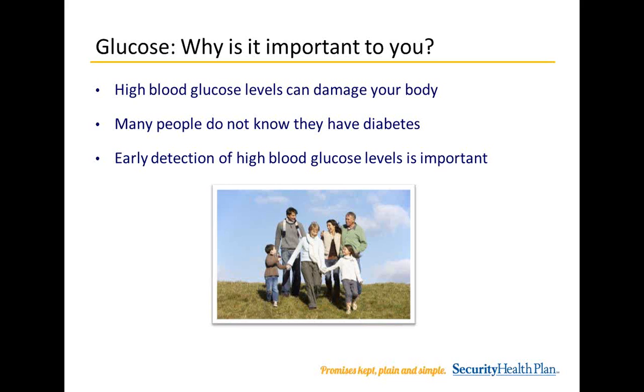Why is glucose important to you? High blood glucose levels can damage the vessels that supply blood to vital organs, which can increase the risk of heart disease and stroke, kidney disease, vision problems, and nerve problems in people with diabetes. High blood glucose levels can also lead to insulin resistance and diabetes. About 17 million Americans — 6.2% of adults in North America — are believed to have diabetes, and it has been estimated that about one-third of adults have prediabetes. Early detection of high blood glucose levels allows for reduction of complications so you can feel well and enjoy life.